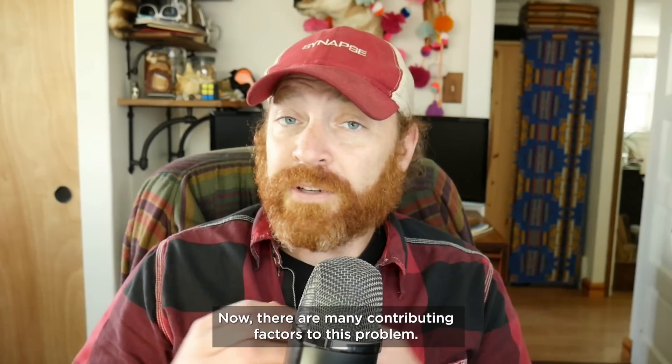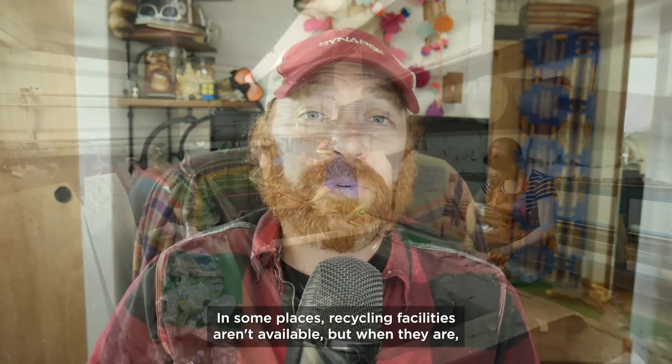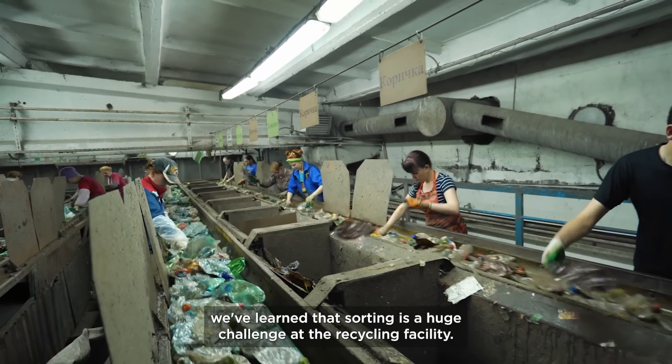Now there are many contributing factors to this problem. In some places recycling facilities aren't available, but when they are, we've learned that sorting is a huge challenge at the recycling facility.